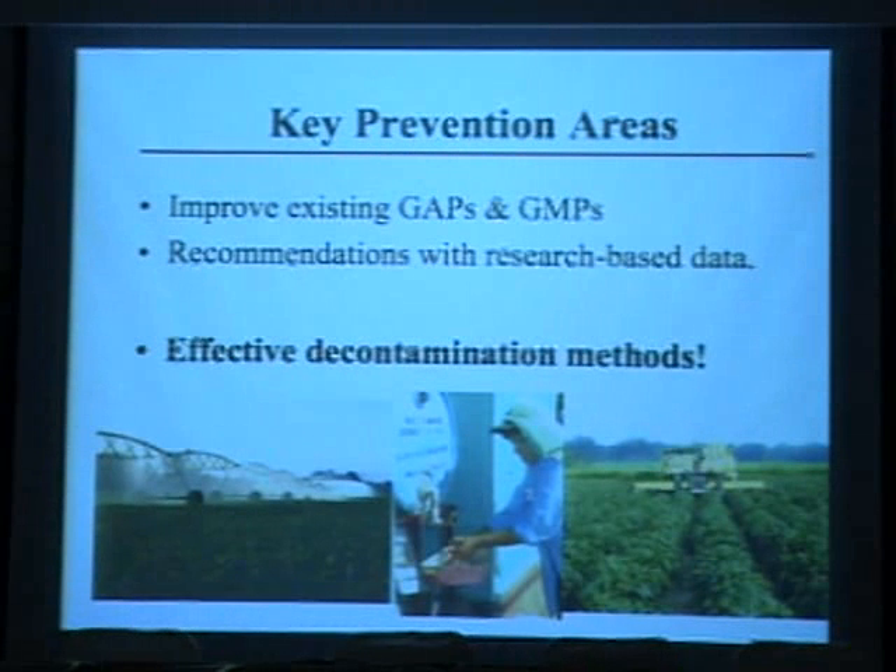The key is preventing pathogens as much as possible all the way through the fruit and vegetable chain by improving existing good agricultural practices and good manufacturing practices. These are very popular in the United States and around the world, but right now there are some recommendations that are lacking research-based support.